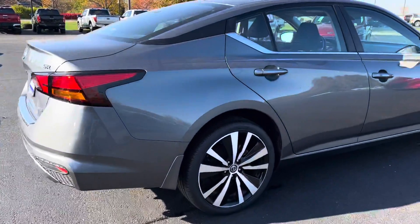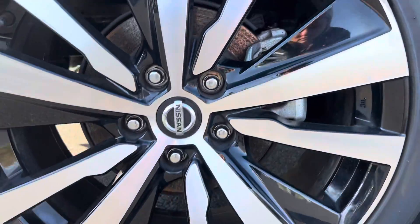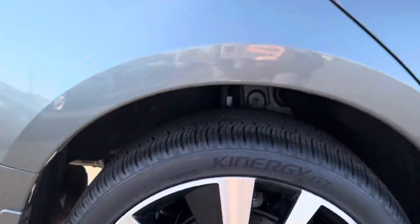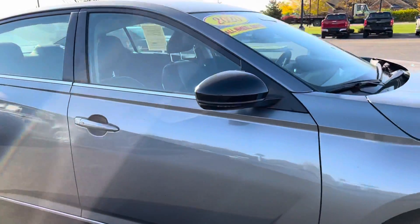I know you said you're coming from Cincinnati, so I wanted to do a nice close-up on everything. There is a little bit of curb rash on this back wheel. I don't see anything else exteriorly on this side of the vehicle.